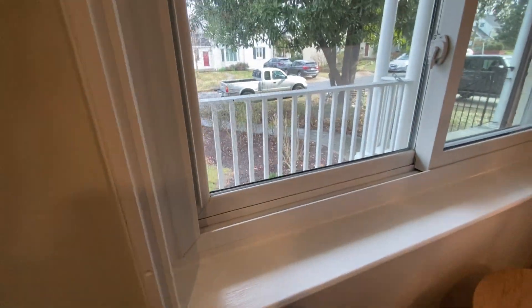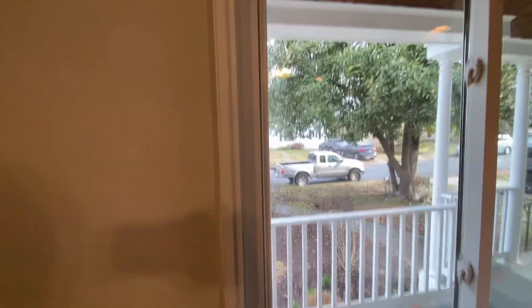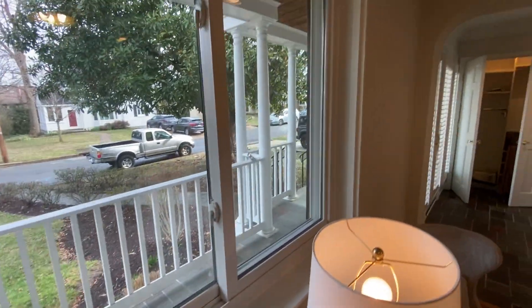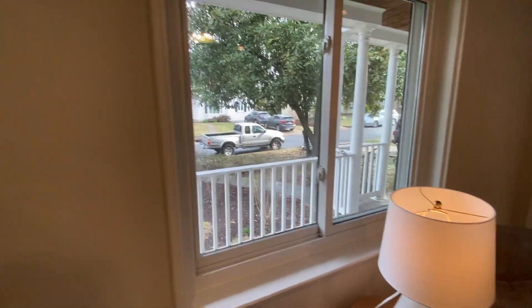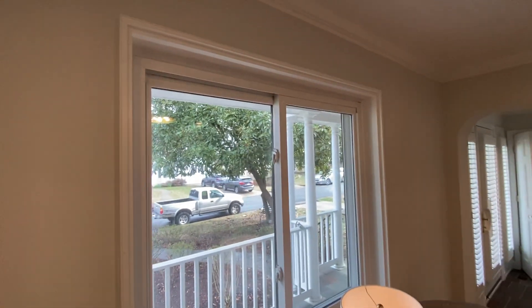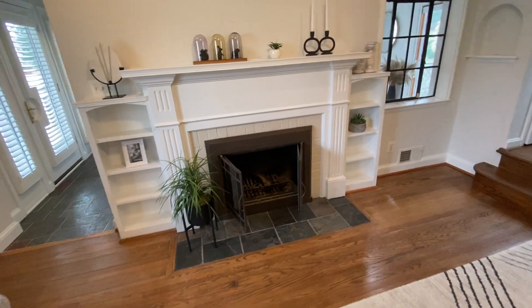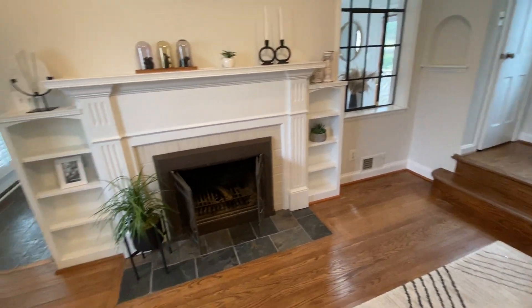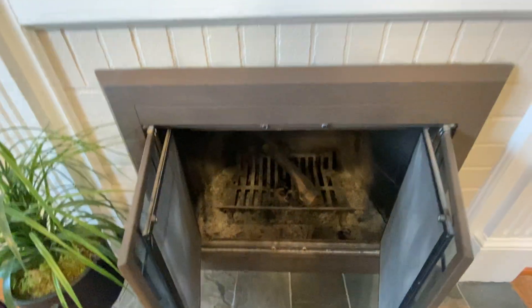Someone was certainly doing some good things to prepare it for sale. Here's an example of a replacement window in the house — most of them, I believe, are going to match as far as comparable age and style. You do have a fireplace in the living room here, and this is a wood-burning fireplace. Usually you would always have a wood-burning fireplace in a home from this vintage unless it was converted. It looks like someone should go and clean that out.